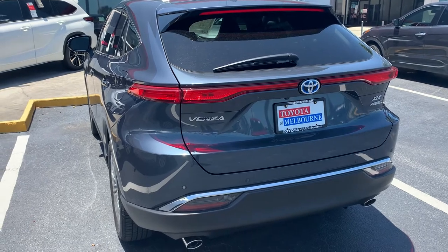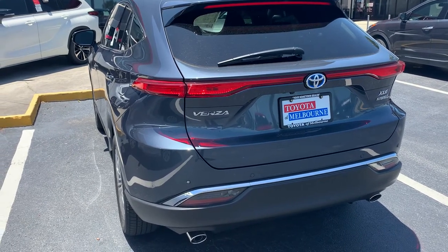You can reach me here at 321-254-8888, extension 265. Again, this is Roger at Toyota of Melbourne.